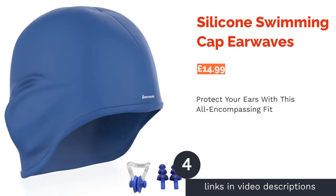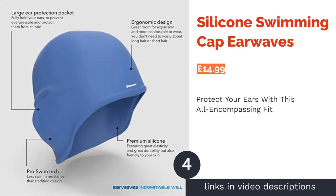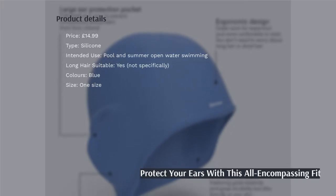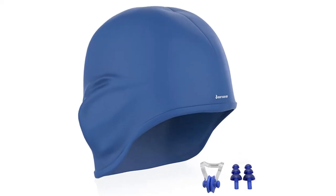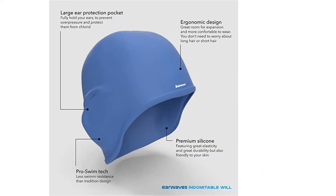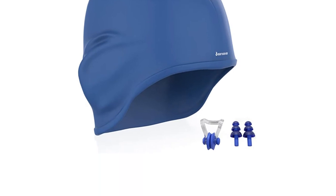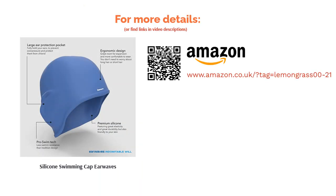The next product in our list is the Silicone Swimming Cap Earwaves. Next up, a thickened silicone cap with a unique all-encompassing head and ear design. As their name suggests, Earwaves are in the protection business, creating swimming caps for people who need to make sure the water is as far away from their ears as possible. This ergonomic cap comes in one size which should suffice for most heads, and there's a basic set of ear and nose plugs included too. The thick silicone is also likely to give some level of cold protection when open water swimming.